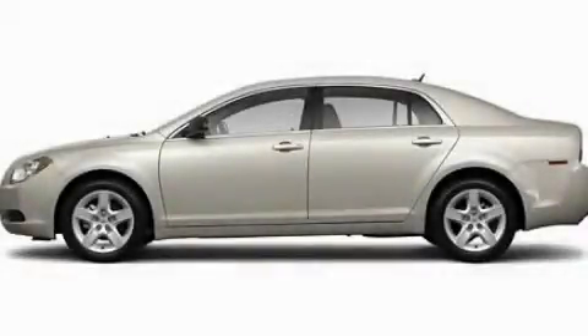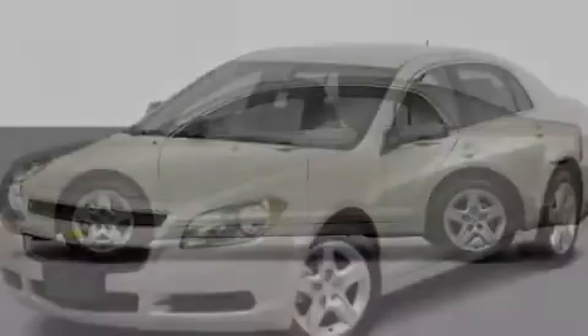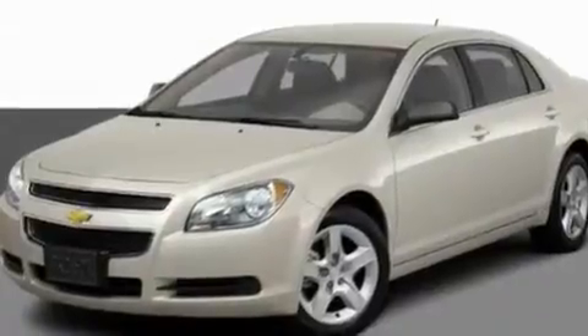This is a 2012 Chevrolet Malibu. It features a four-cylinder engine and an automatic transmission.